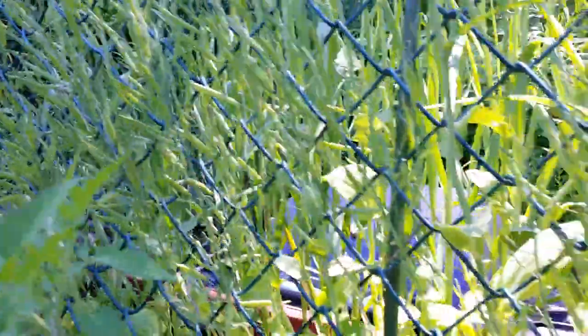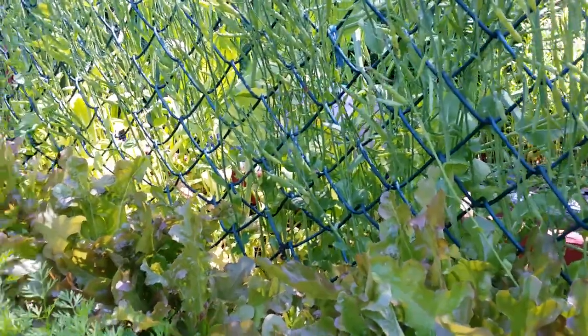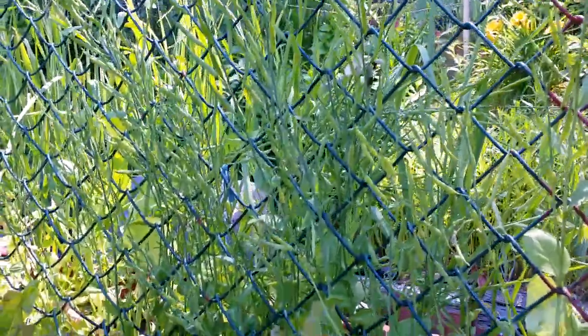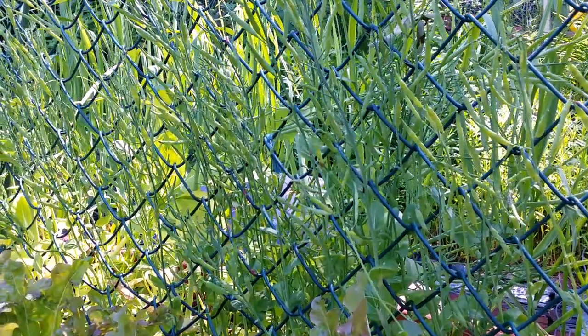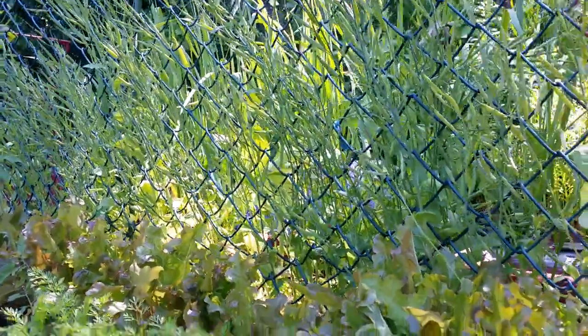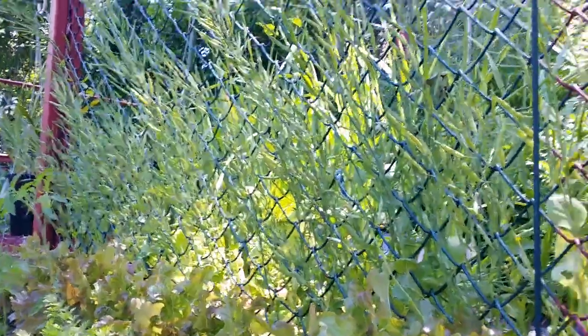Look at what happened to my bok choy — it turned to seeds. You can eat those, but I don't want to. I'll turn them into real seeds to keep because I'm low on those seeds. We'll try again next season — there are tons and tons of them.